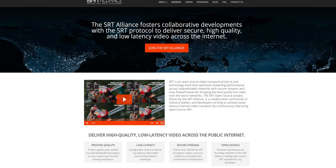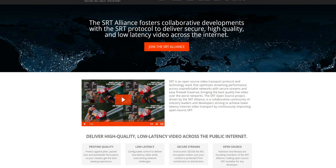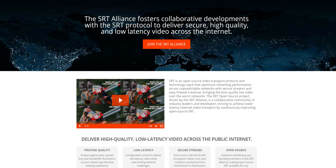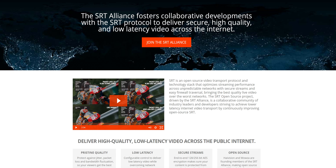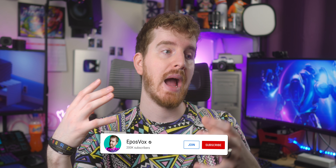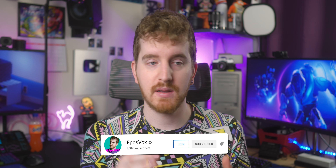SRT support has been added to OBS Studio. SRT stands for Secure Reliable Transport and is kind of like NDI in that you can stream your video feed across a network to another source to be picked up and managed from there — but with SRT you can do it over the internet. It dynamically adjusts based on available bandwidth and is built for unpredictable networks. OBS's implementation may just be video feeds back and forth rather than full control like vMix has, but it's pretty exciting to see.